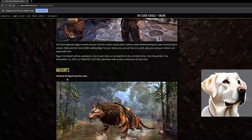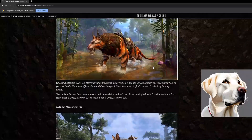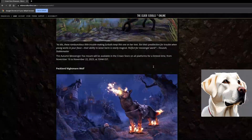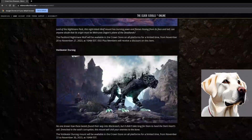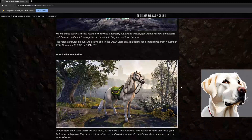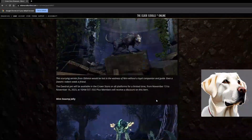Into the mounts — the Umbral Striped Senche is cool, not my style but I think they're great. The Autumn's Messenger Fox is very nice. The Pack Lord Nightmare Wolf is a cool mount, available November 22nd to November 30th. And the Void Eater Dursog — that thing is sick.